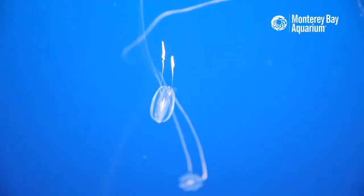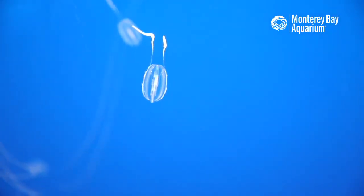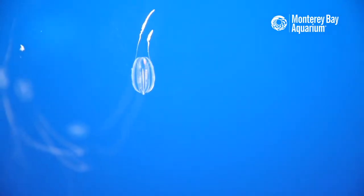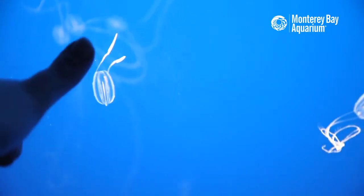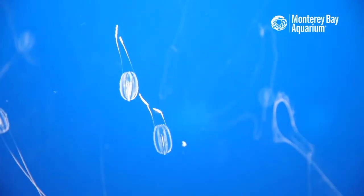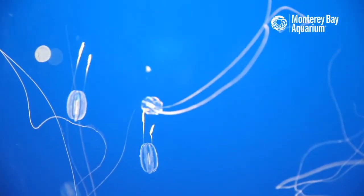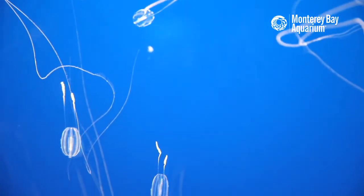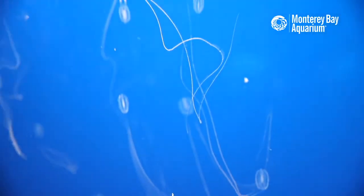Comb jellies are not jellyfish in the same style as other jellies you might be familiar with. Those comb jellies swimming around are about an inch or so — you can see Emily's thumb there for scale. They're not jellyfish like moon jellies or sea nettles. Comb jellies are in a completely separate group of animals — a separate phylum — very different from other gelatinous animals like the jellyfish you're used to here at the aquarium.